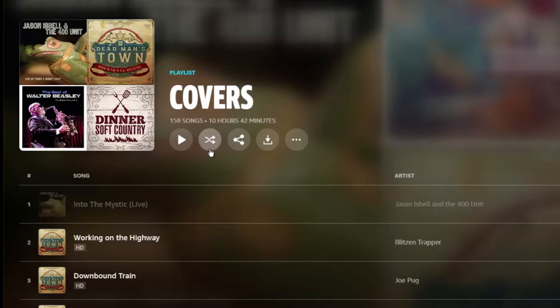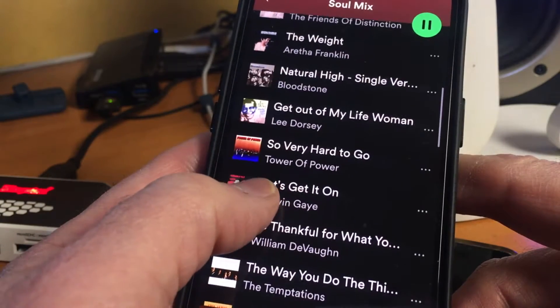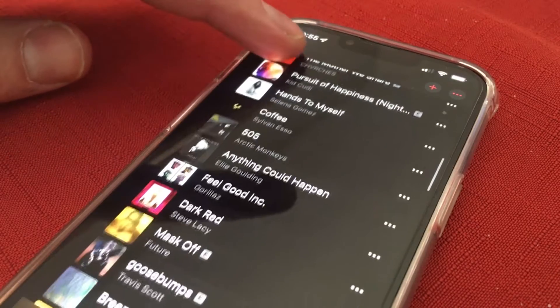But if you switch from Spotify to, say, Amazon Prime Unlimited, how do you move those playlists? You can't. None of the streaming services allow you to easily export a playlist.